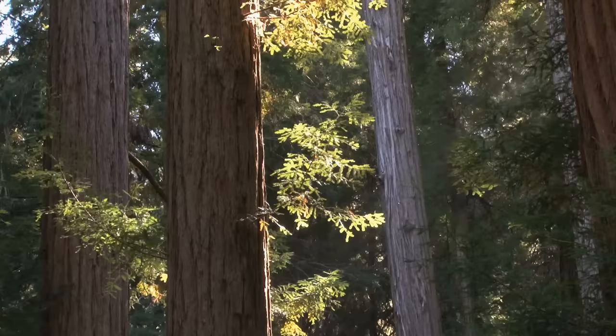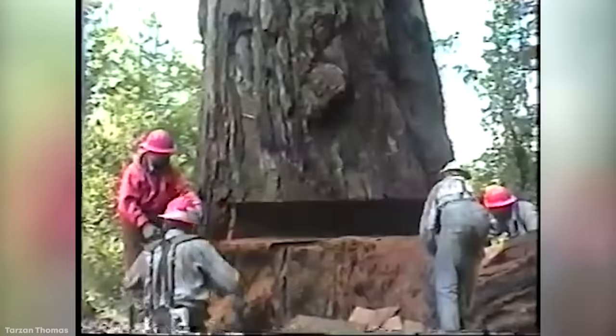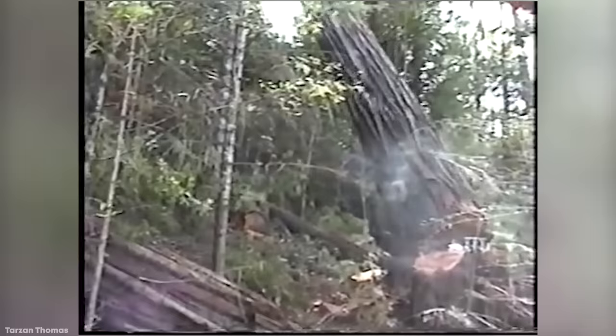Having already lost its top section in a storm, a crew was called in to safely fell the rest. They made an undercut to gain access to the full trunk, and after six hours of work it was on the ground. This was just the beginning of the job, because it then had to be cut into 20-foot logs, which themselves had to be quartered. Only then were they light enough to be carried away by a Boeing 234 Chinook helicopter.